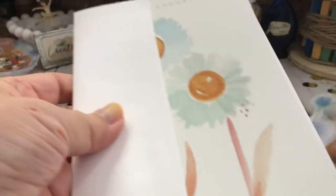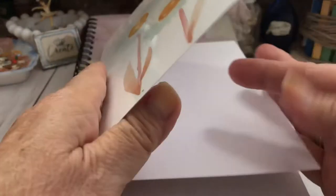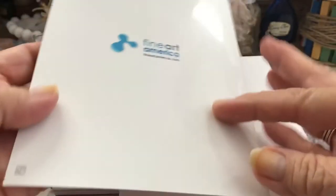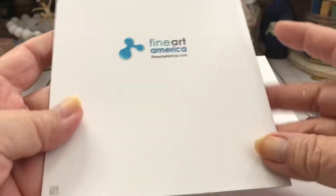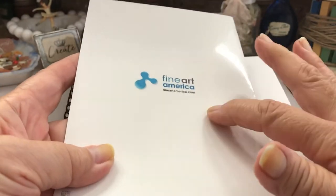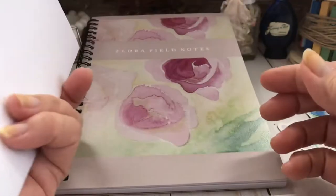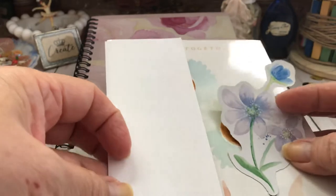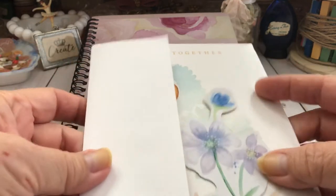Also what came in here was this little note card. This must be one of her designs as well — it says 'Better Together.' This is all the information it gives. I'm thinking maybe this is the company that represents her and sells it on their website. It doesn't say her name anywhere, so I don't know where you can buy this. Becky, if you're watching this, maybe you can put the detailed information down in the comments section, because I love this too.